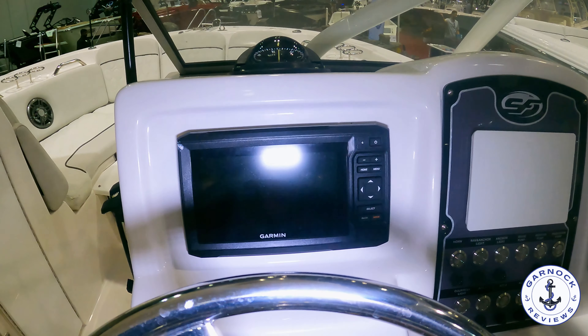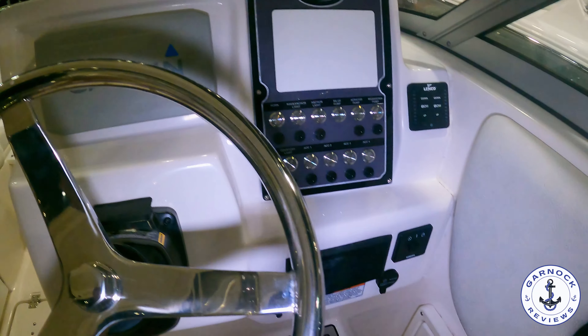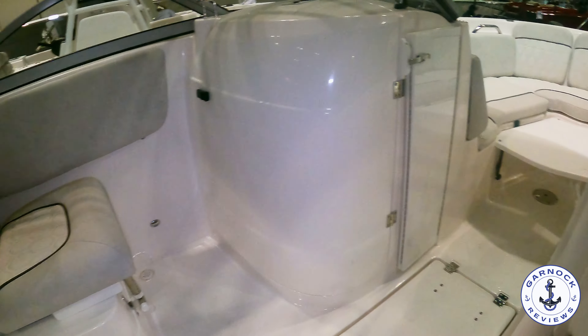You've also got a lot of different control options when it comes to the throttle — you can adjust the power trim and tilt, as well as the range of motion for the throttle itself, so that way when you're doing close-quarter maneuvering you can adjust it accordingly.